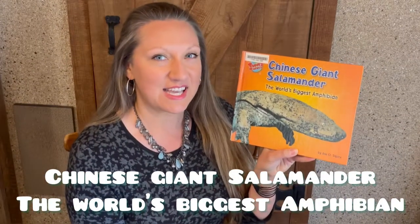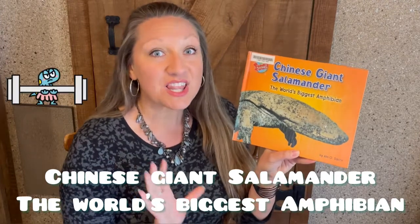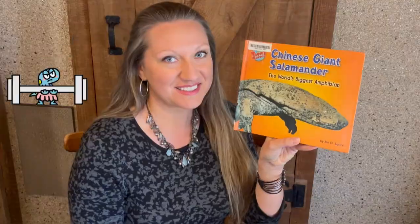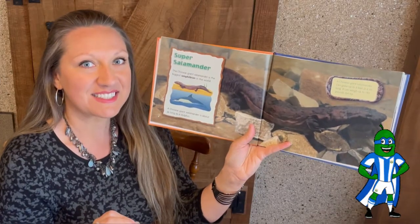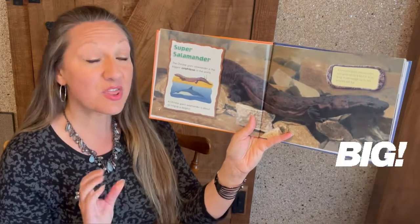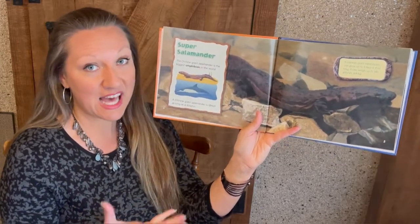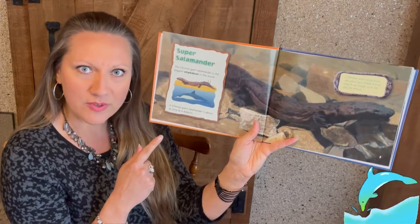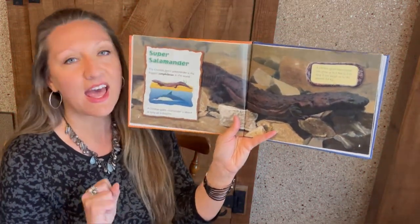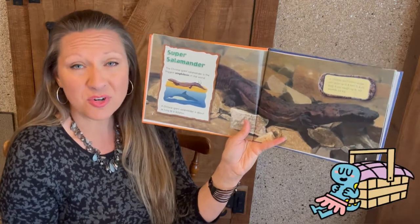Chinese Giant Salamander — the world's largest amphibian. Super Salamander! The Giant Chinese Salamander is the biggest salamander in the world. A Chinese Giant Salamander is actually about as long as a dolphin. They can be up to 8 feet long and weigh up to 140 pounds.